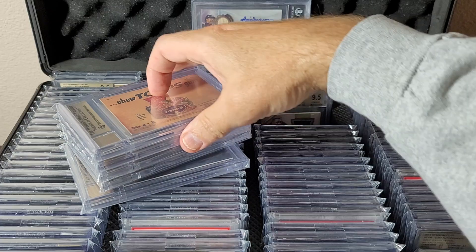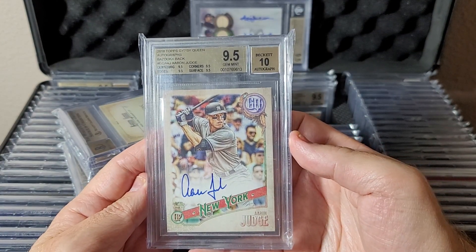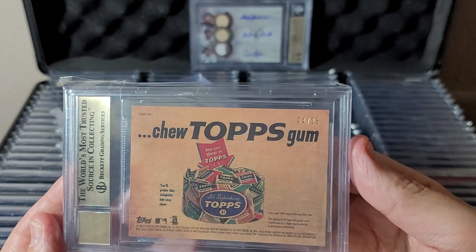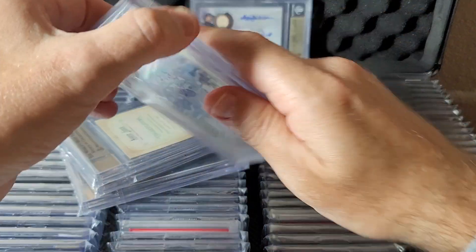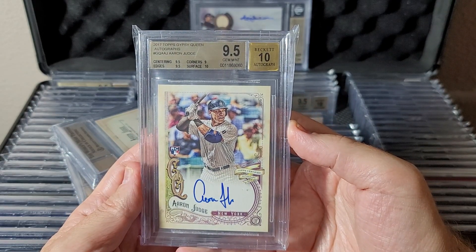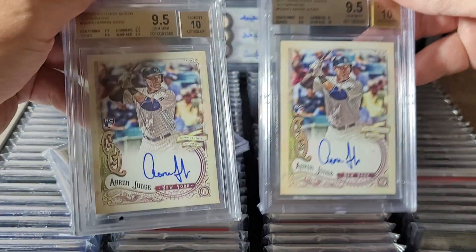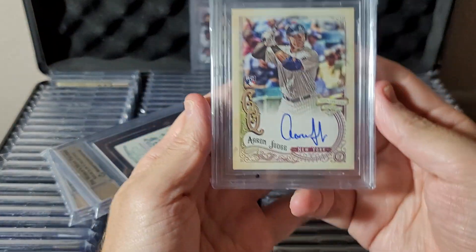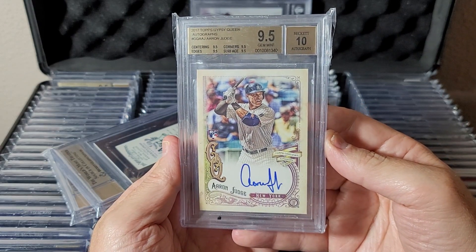I don't know how many of those are out there. 2018 Gypsy Queen Bazooka back Judge autograph, gem mint 9.5/10 — the Bazooka back is numbered to 25, pretty cool card. Rookie year Gypsy Queen base rookie autograph, 9.5/10. I actually have two of those — same card, just better subgrades on the second one.